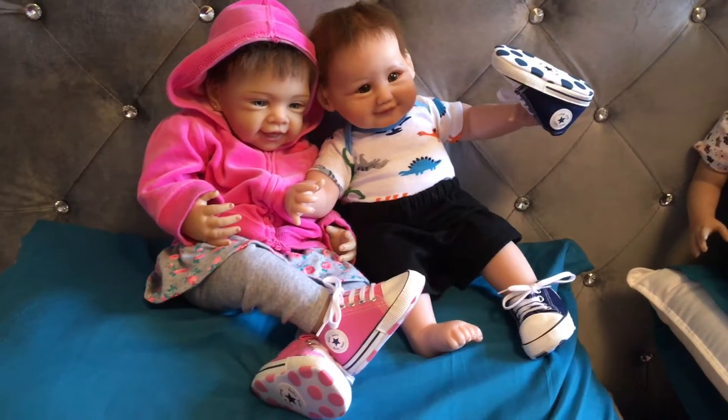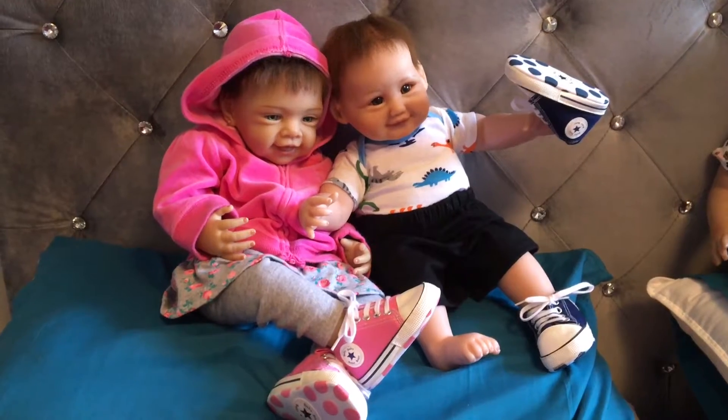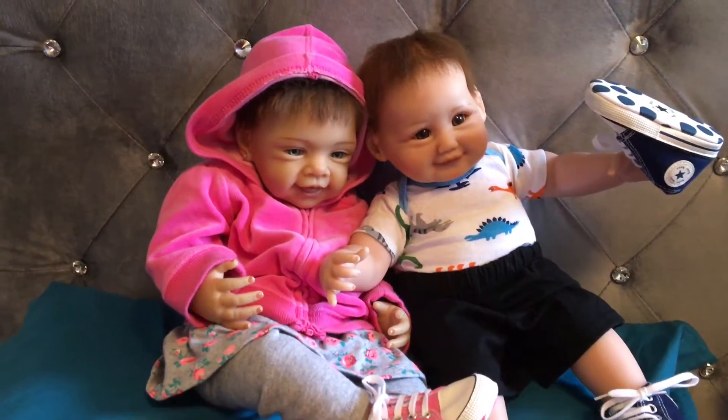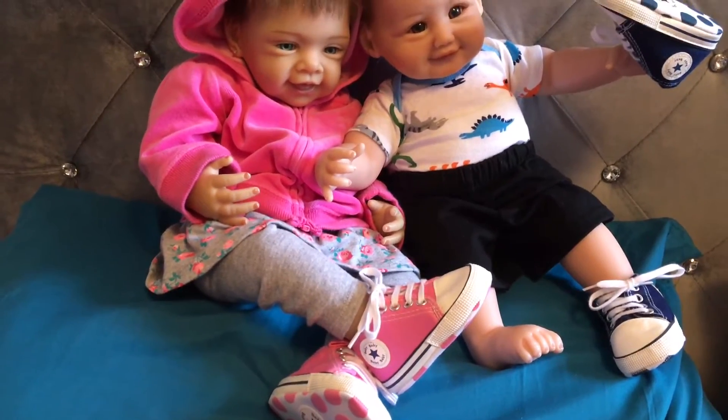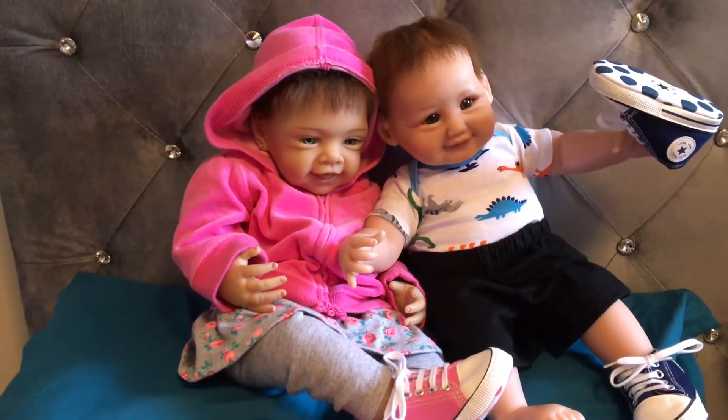Hi guys, welcome to BKD Nursery. I have my Pretty in Pink and Ten Fingers, Ten Toes. My Pretty in Pink is an Ashton Drake — I call her Caitlin. She's got on her little pink tennis shoe high tops, a little gray sweatpants with a skirt and a hoodie.